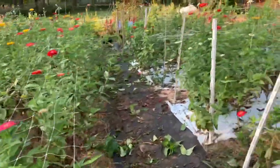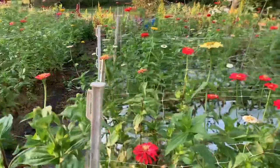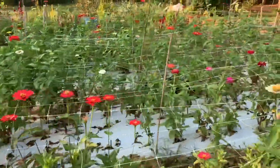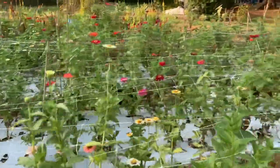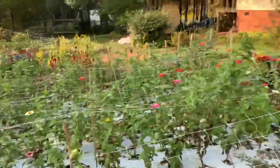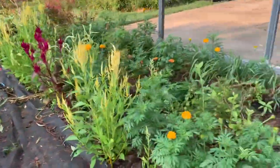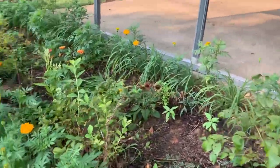So in this area here, this is all my third succession planting. They are really suffering because it's really dry. And I planted a lot of marigold here in our driveway.